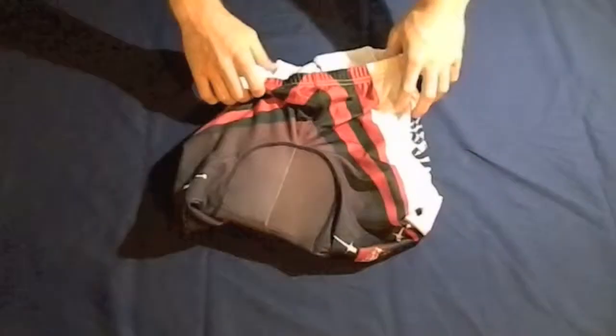Finally, all of our shorts offer excellent elastic flexibility for a perfect fit and a premium leg gripper to hold that fit right where you want it.